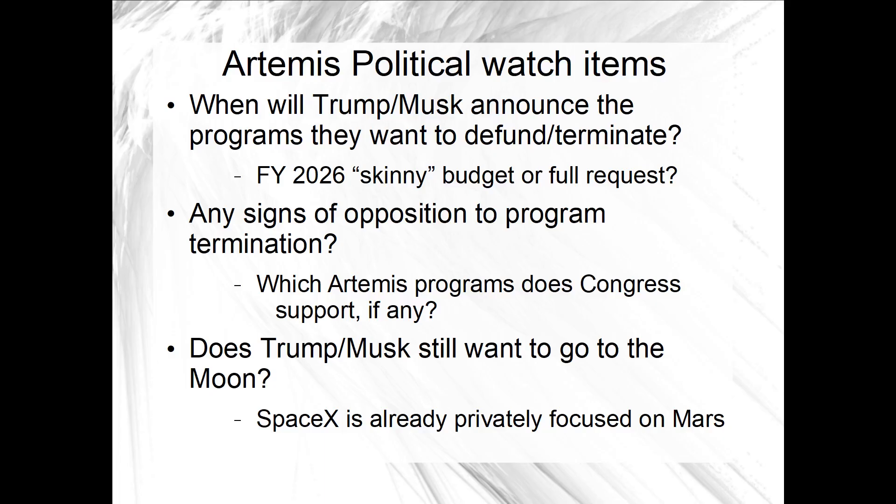Eventually the Trump administration is going to announce what their plans are for the future. Right now the first question is when we find out. Officially, there has been little or no comment from NASA about its future or the rumored jeopardy that Artemis is in. With the new administration taking power only about a month ago, the full details of its first budget request are typically later than other years. A 'skinny budget' proposal could be released in March, and maybe that is when we find out — but it's also possible for a preemptive announcement before that, like on social media.